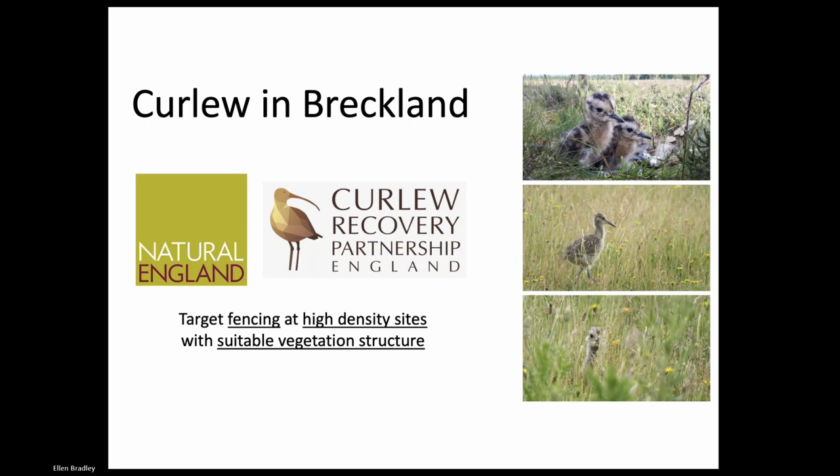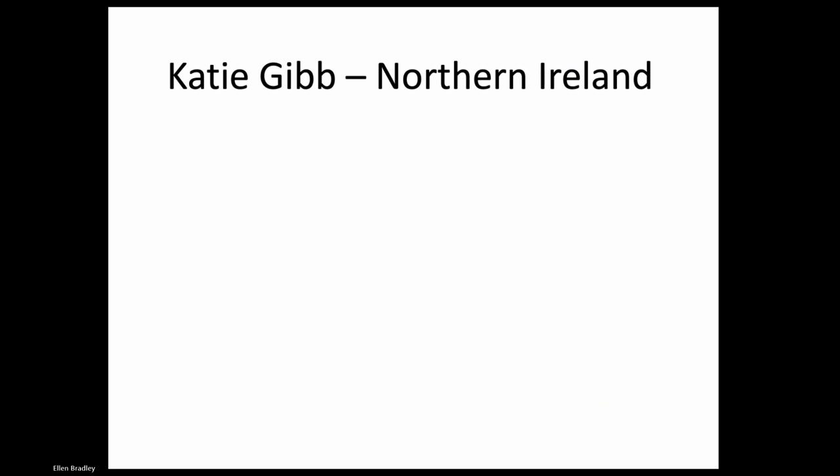With this knowledge, next year we are going to be working with Natural England, who are funding the project, and the Curlew Recovery Partnership, who are managing the project, to target fencing at high density sites. Those sites will hopefully have the suitable vegetation structure - we want to boost nest survival with the fences and chick survival by targeting the fencing in areas where chicks are more likely to fledge. Hopefully we will produce way more of these really beautiful creatures next year.